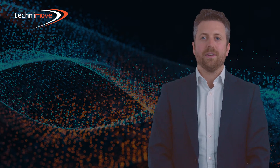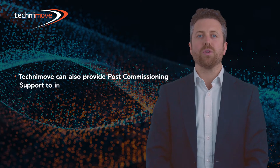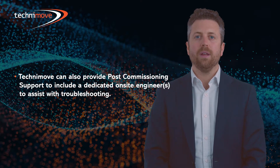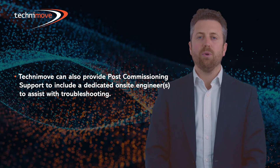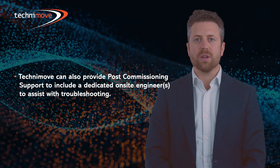As standard, across all of our critical data center migration projects, Technimove provide post-commissioning support services. This is where we'll have a dedicated engineer or engineering team on-site post-migration to support the customer throughout the powering-up phase. This will be to support with any snagging issues or if the customer wants to make any changes to the current rack layout.